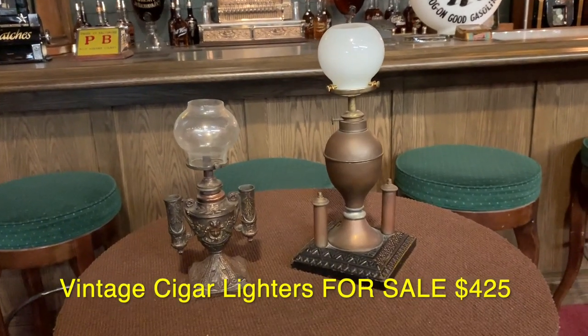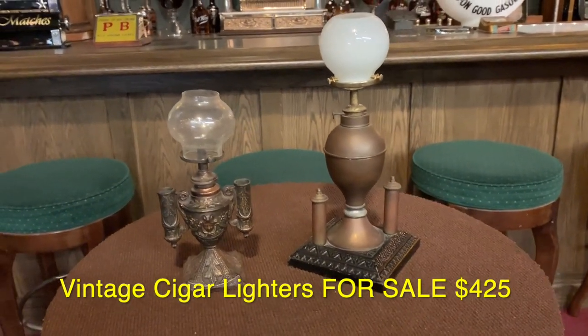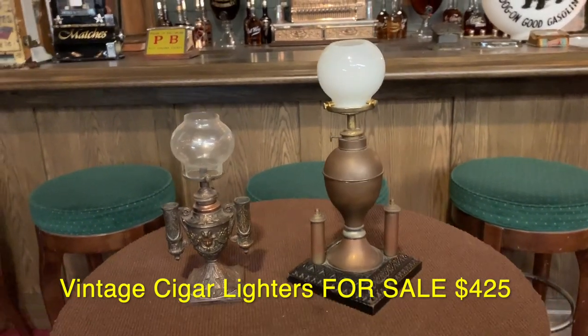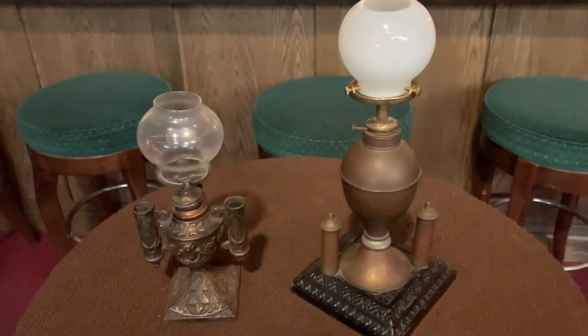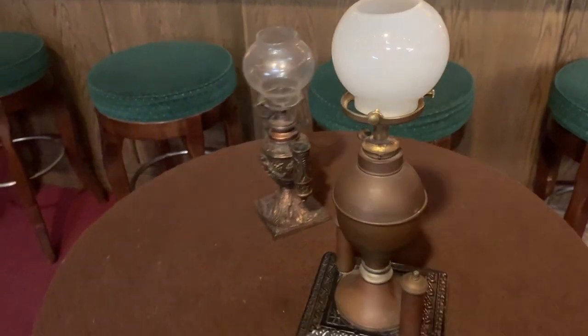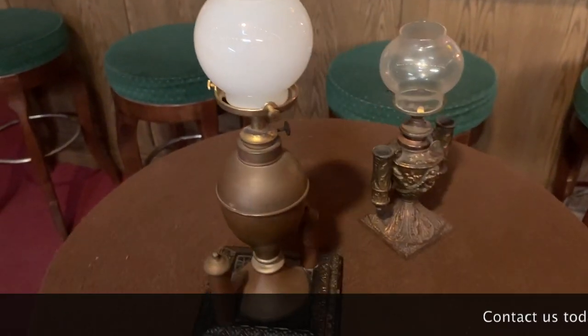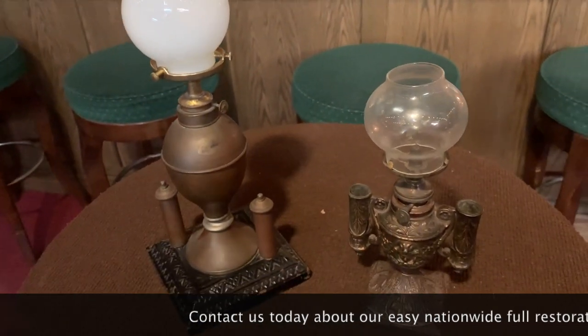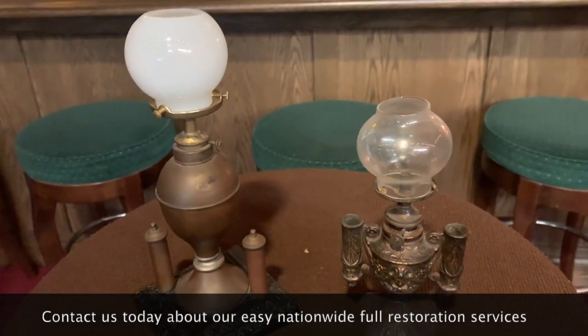Hi everyone, Jeff from Antiques Network. What we have here is, for all you cigar lovers out there, two vintage cigar lighters. When you went into any kind of cigar establishment or bar, you would have this as an option — it would have been sitting in the bar for you to strike your match and light your cigar, cigarette, or whatever else you were smoking back in those days.